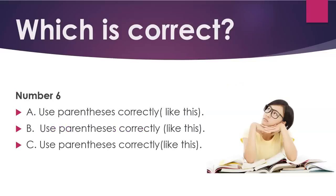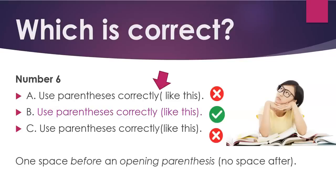Number six. B: Use parentheses correctly — space, then opening parenthesis, no space after, like this. One space before an opening parenthesis; no space after.